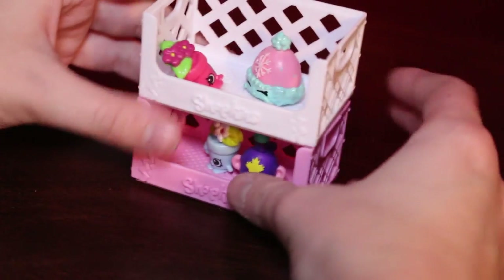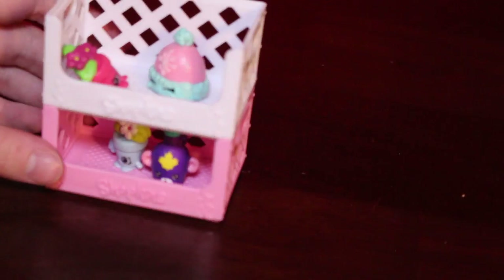Okay, ready for the next one. Do these stack? Oh, they do stack! I'm really liking these baskets. Let's put those over here.